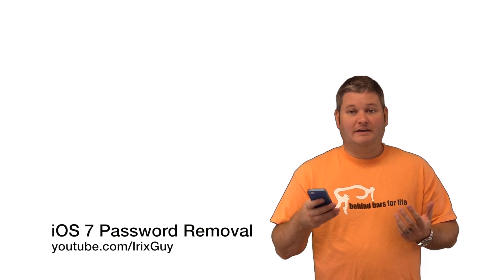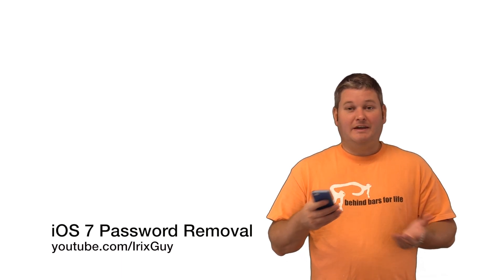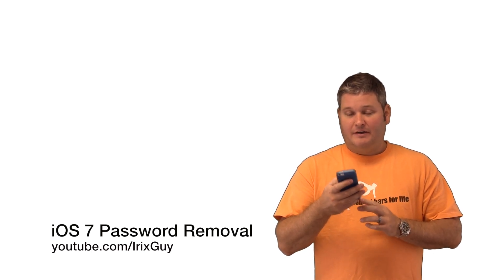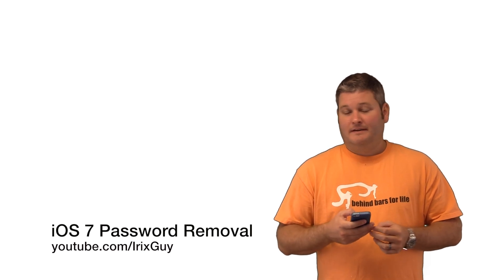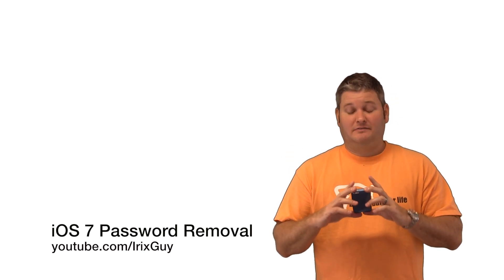Now a lot of people may enjoy that because a lot of people may feel that they have sensitive data on their iPhone. Now for me, I don't have anything on my iPhone of value, so I'm not really concerned. I mean if I drop this phone in the gutter, if it falls off the back of my boat, if it gets stolen — who cares? But some people may want a password. I don't.